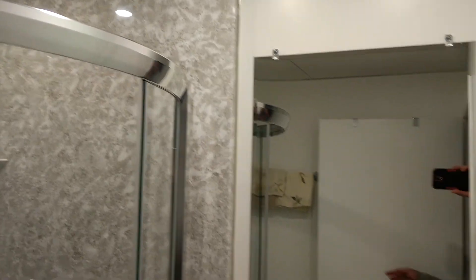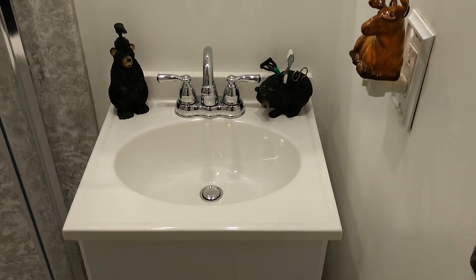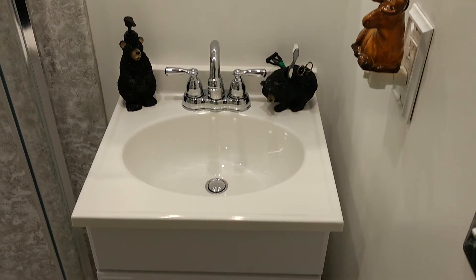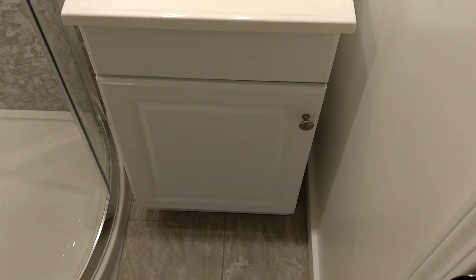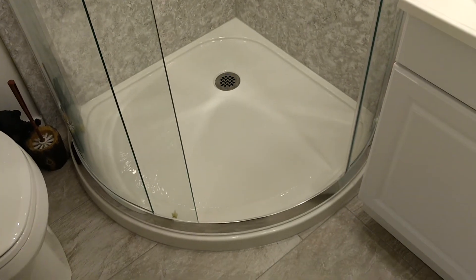If we look down here, you can see me in the mirror. And then there's the new vanity down here. And a nice new shower — you can see the floor down there. Brand new shower, new flooring.